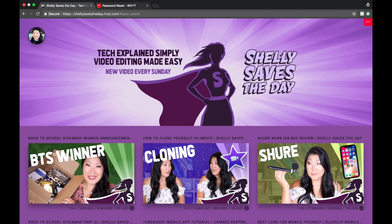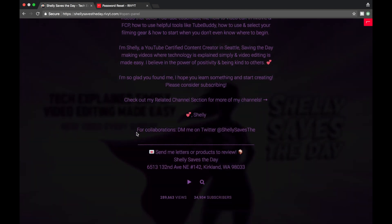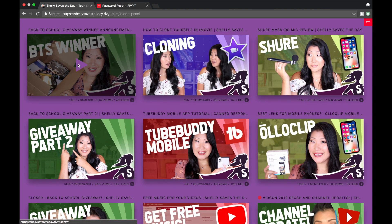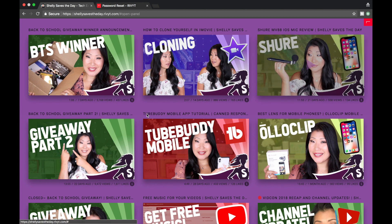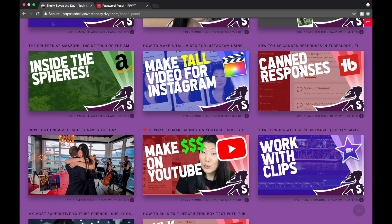The about section is pulled from my about section on YouTube — I like that. These are all my videos. When I play one, it pops out into a separate window. I still have the option to change the speed and quality. I'm going to scroll back down and it still has my banner. Simple and easy.